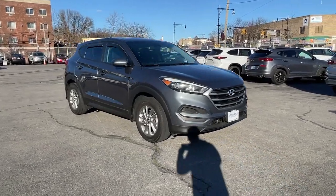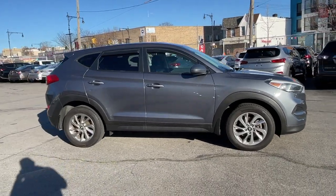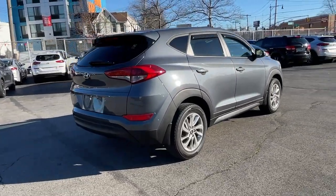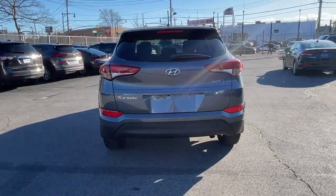You will love the features of this 2018 Hyundai Tucson. With less than 120,000 miles on the odometer, this vehicle stands out from the rest. This upscale Tucson crossover is ready to make even the most routine errands feel enjoyable.